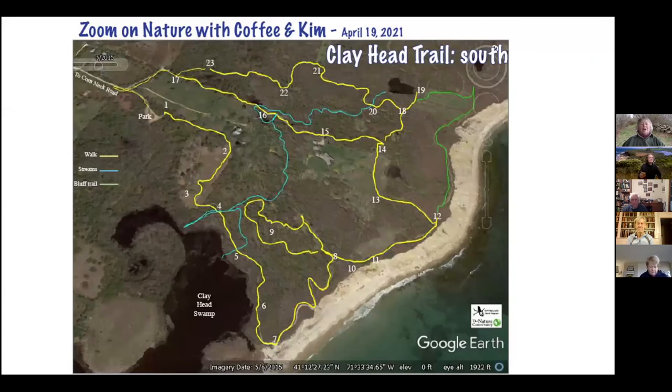I'm going to start with this very complicated map — it's on occasion referred to as the maze, although I always call it the Clayhead Trails. If you're familiar at all, you can come into the parking lot from Corn Neck Road and park here. Today we'll be taking off from the trailhead parking area and going along a pretty traditional part of the route that takes you out to the edge of the bluff and the ocean, then we're going to be exploring the southern end.